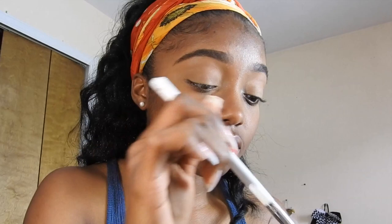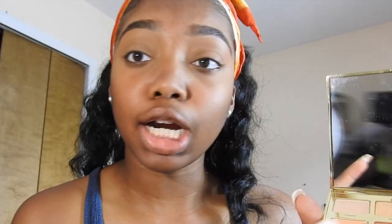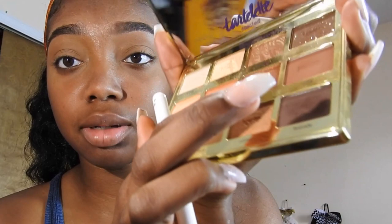To start with my eyes I'm going to be taking my Tartlet Toasted palette. I'm going to take this color called Latte and put that all over my lid. Then I'm taking the same brush with the color called Cozy and building that up in my crease.